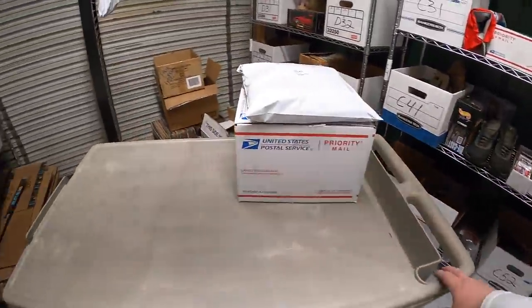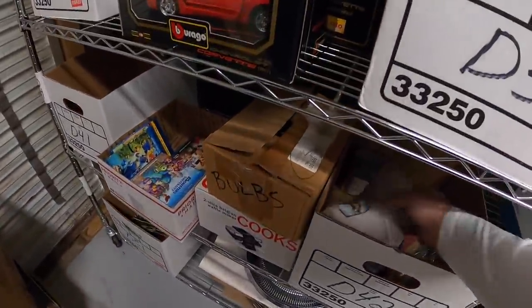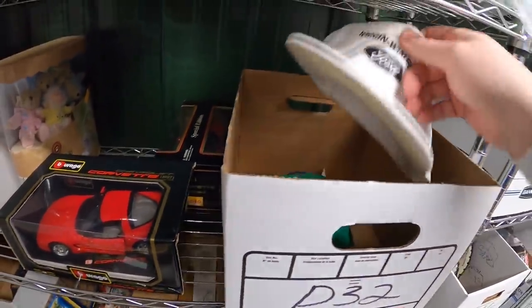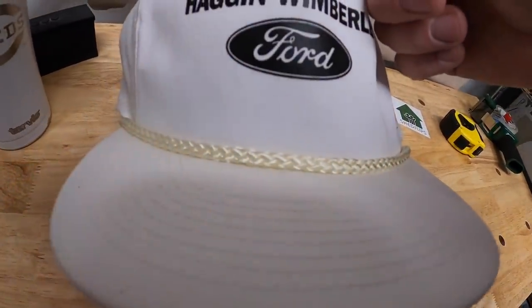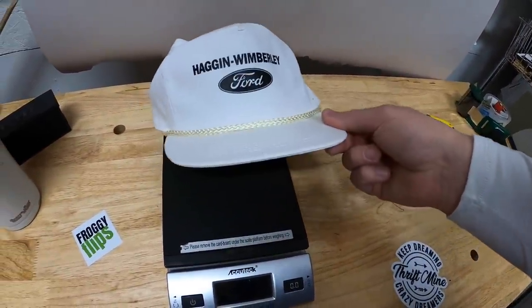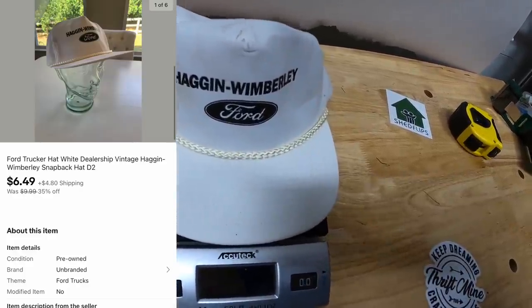Next thing is a hat — a Ford hat with an old inventory code. Ford Hagen Wimberly — it's a snapback, has a cool look to it. I've only got a dollar into it and I've had it for quite some time. It's also part of the sale I'm running. It sold for $6.49 plus shipping.